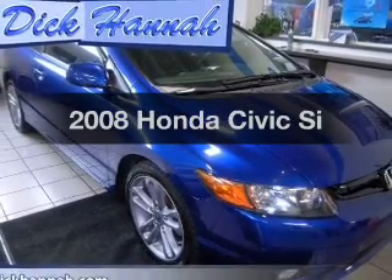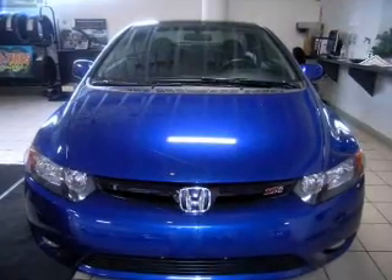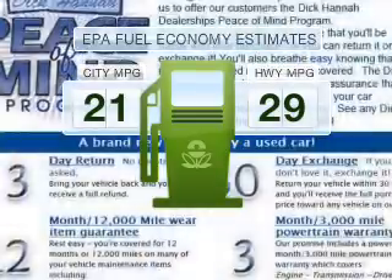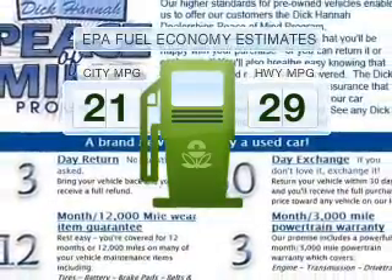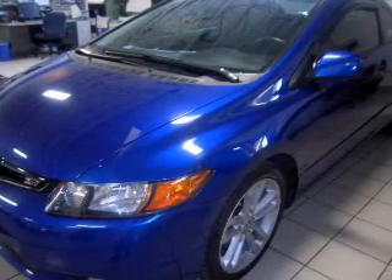Get noticed in this 2008 Honda Civic. This is the set of wheels you've been looking for. Run all over town and back home again without worrying about filling up when driving this fuel-efficient ride, with an efficient four-cylinder engine that responds quickly to its manual transmission.